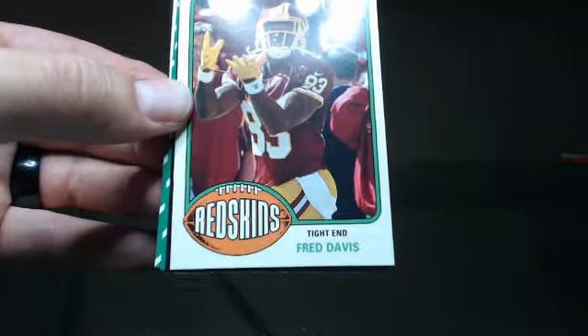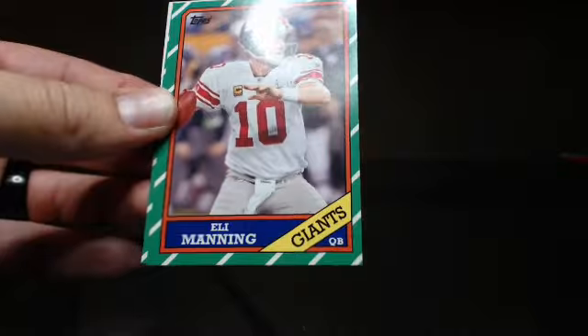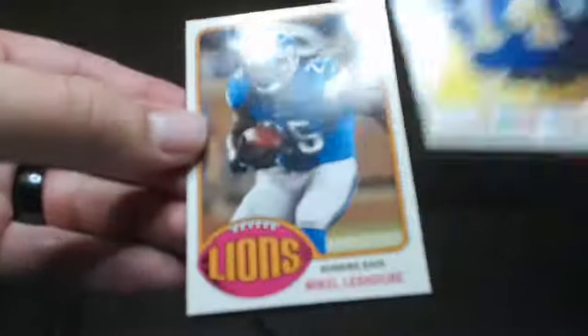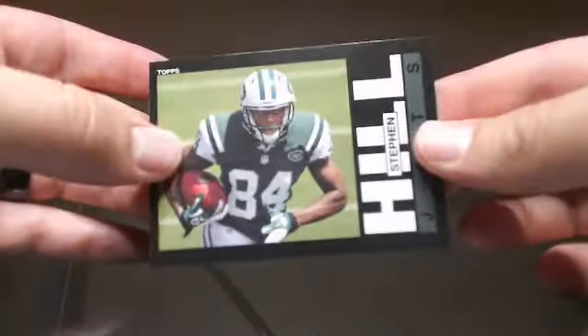Reuben Randall, Fred Davis, Y.A. Tittle, Eli Manning, Alfred Morris — nice — Dan Fouts, Michael Schover, and Stephen Hill.